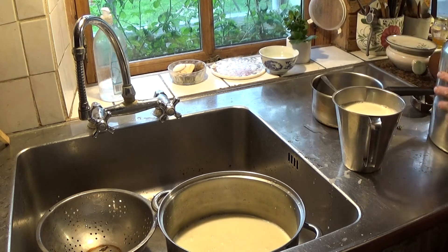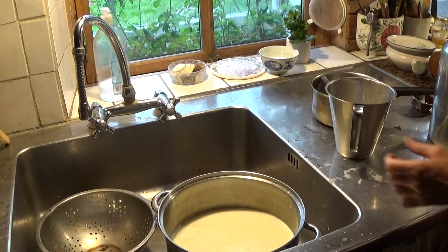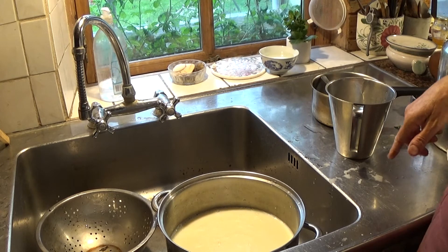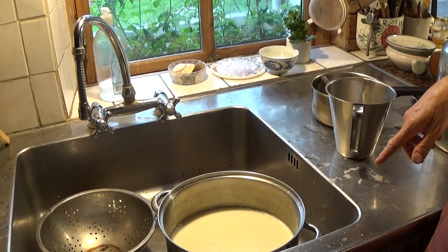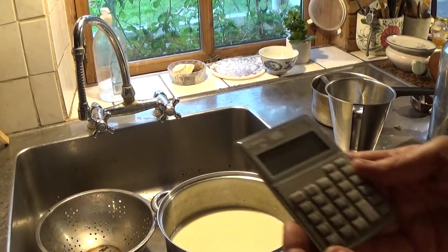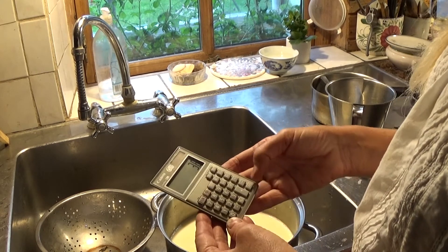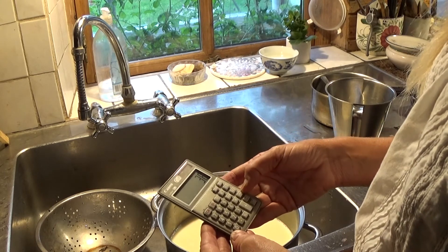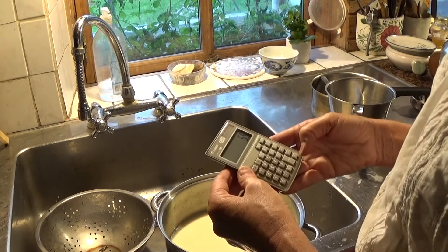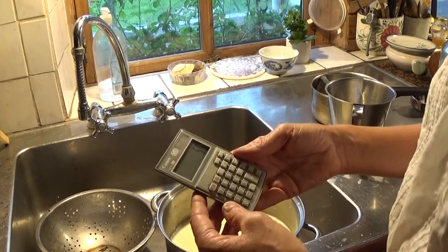It's just about 4 litres. So if that's in 14 hours, just do a little bit of maths. I'll get out my little calculator because I'm not very good at maths. We'll say she did 3.8 litres and we'll divide that by 3, so that's 5.5 litres in 14 hours.